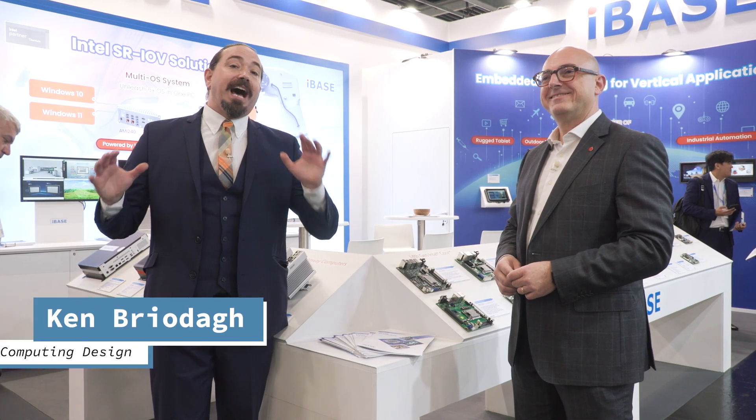Hello folks, I am Ken Briota with Embedded Computing Design and we're here at Embedded World. We're looking at all the hottest technology coming out in the embedded space, and I'm very excited to be here with Salvatore De Rosa of iBase. Welcome to our little program.